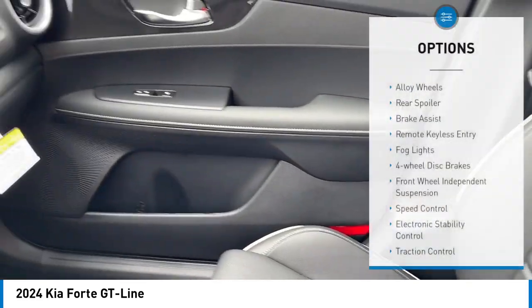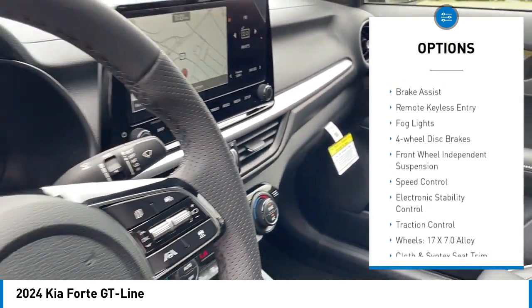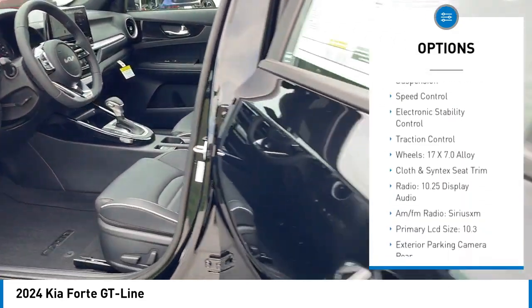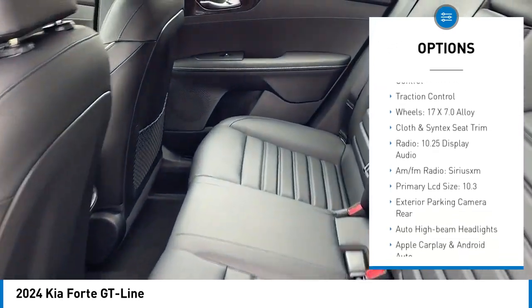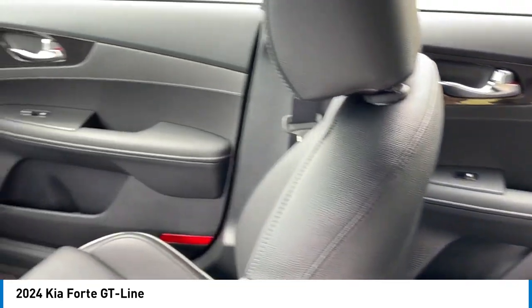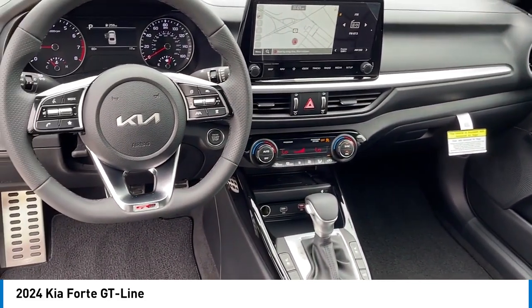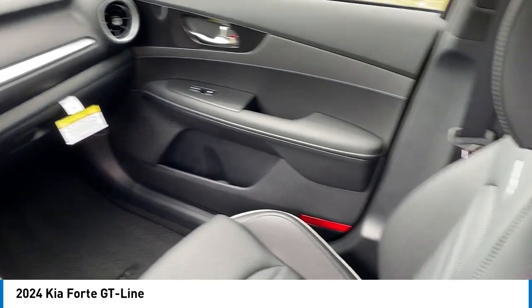Here are some of this vehicle's great options: alloy wheels, rear spoiler, brake assist, remote keyless entry, fog lights, four-wheel disc brakes, front wheel independent suspension, speed control, electronic stability control, and traction control. Searching for a dependable vehicle that looks great too? You found it.